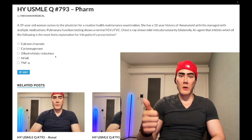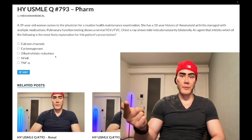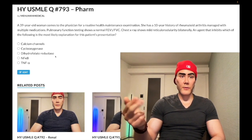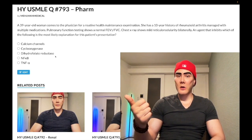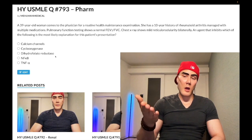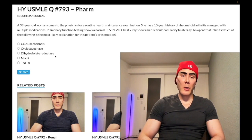Methotrexate inhibits dihydrofolate reductase and can cause pulmonary fibrosis, neutropenia — that's agranulocytosis — with mouth ulcers, and increased LFTs. For high-yield purposes: agranulocytosis with mucositis and pulmonary fibrosis. Also know that a reticulonodular pattern on chest x-ray is extremely high yield for pulmonary fibrosis.